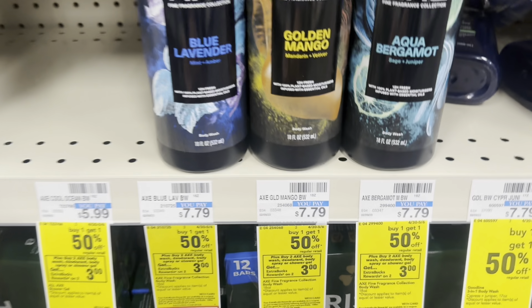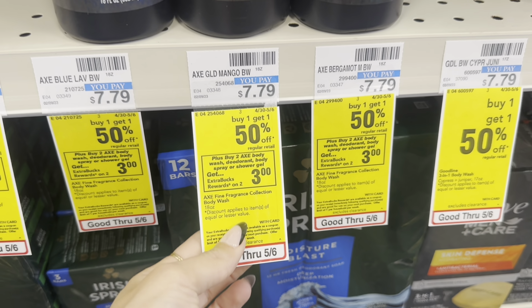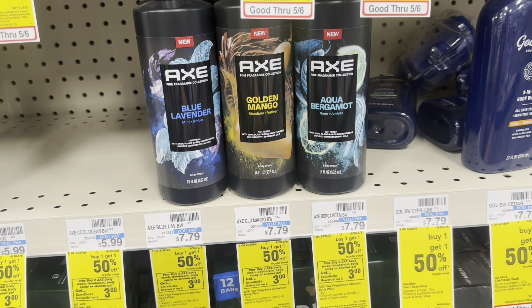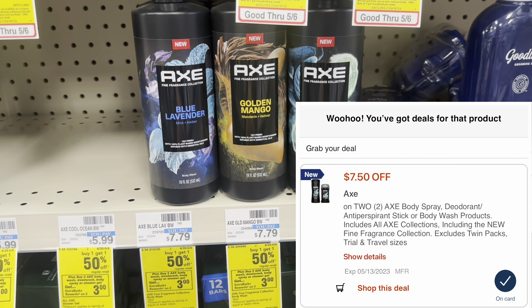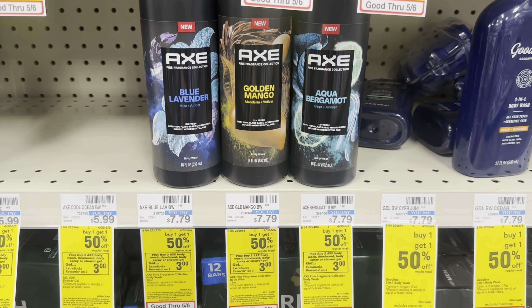Next up, we're picking up some Axe Body Wash. They're buy one, get one 50% off, and buy two, get a $3 extra buck this week. Two will total $11.65. These are the fine fragrance — the new ones. We have a $7.50 off two digital coupon. You're going to pay $4.18, but get a $3 extra buck back, making it just $1.18 for both.